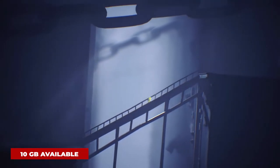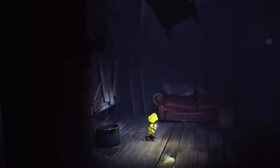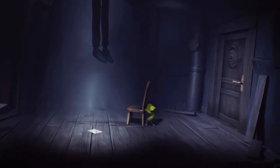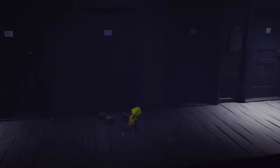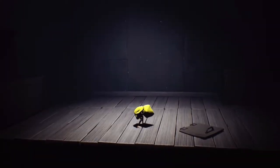Little Nightmares is a puzzle platform horror adventure game. Set in a mysterious world, it follows the journey of Six, a hungry little girl who must escape the Maw, an iron vessel inhabited by monsters and twisted beings. The game takes place in a 2.5D world where the player traverses through various platformer elements, occasionally being blocked by puzzles that must be solved to proceed. The player is generally rendered helpless due to the lack of any combat abilities and must rely on stealth and the environment to hide from enemies. On a few occasions, the player is given tools that even the odds lightly and allow them to fight back.